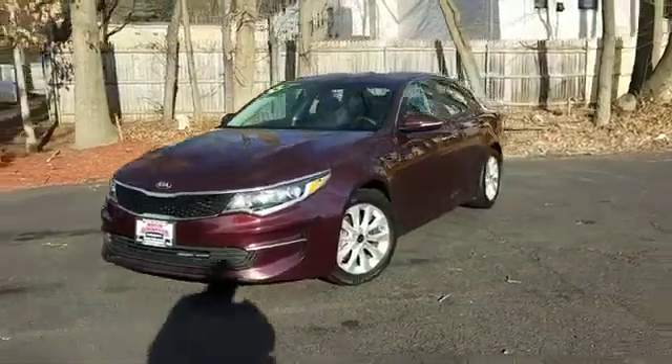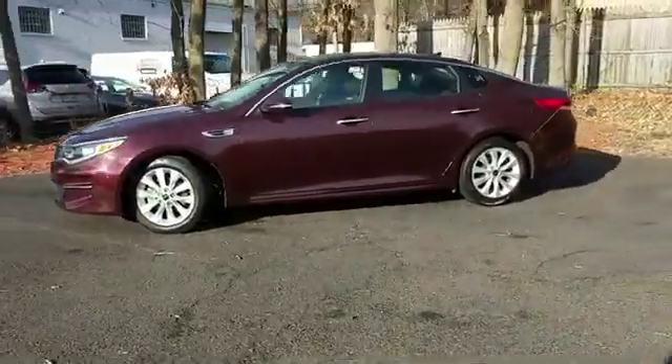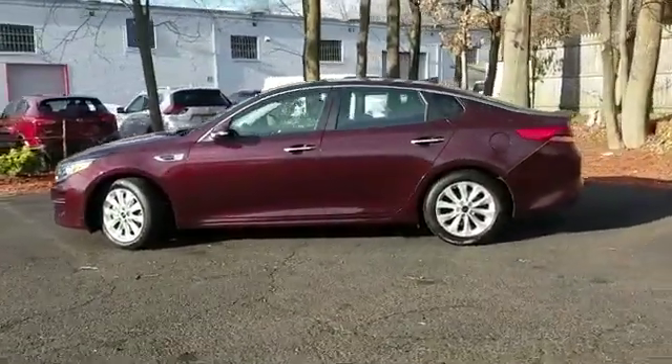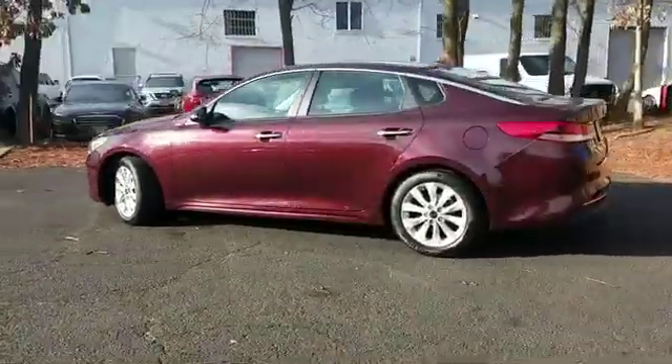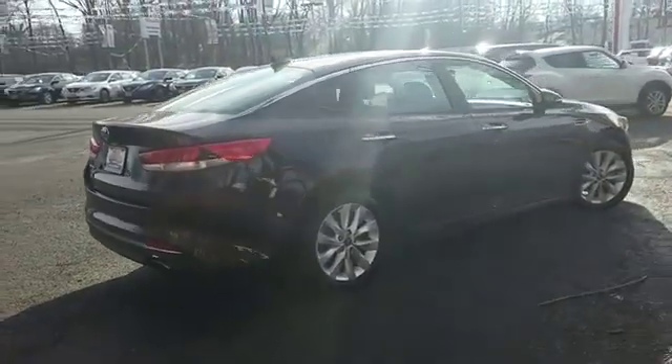2017 Kia Optima with less than 45,000 miles on the odometer. This sedan combines safety and comfort with style and performance. You'll love this long list of impressive amenities, which include the following: side view mirrors with turn signals, satellite radio,